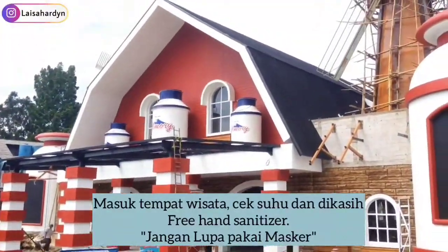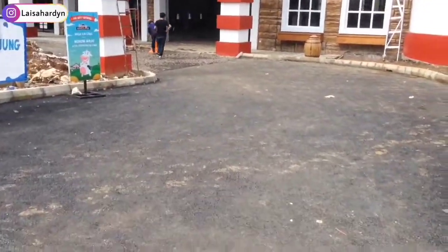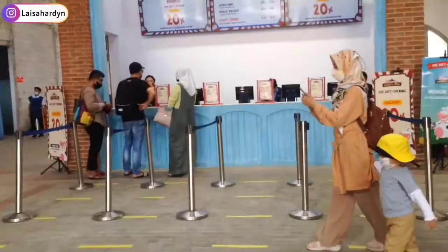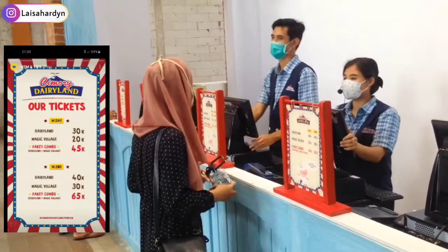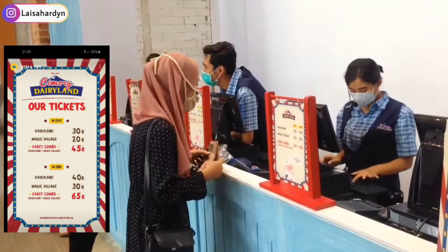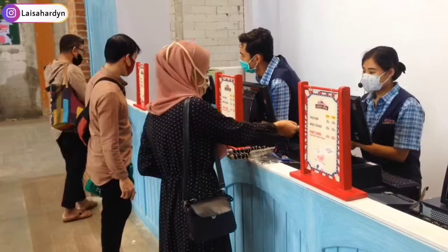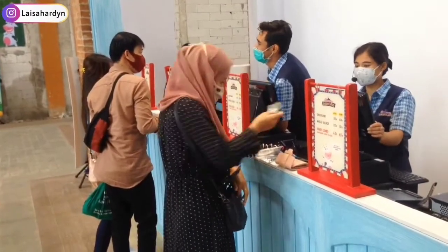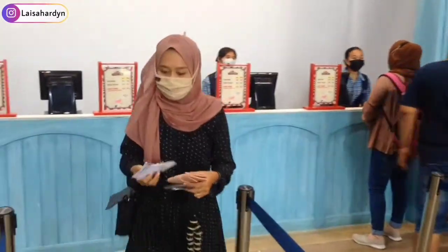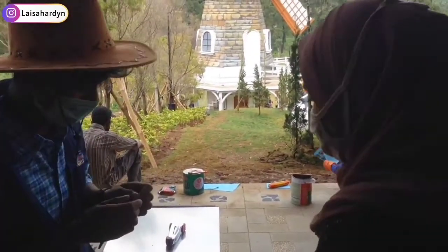Karena masih pandemi, di sana disediakan free hand sanitizer, kemudian kita dicek suhu, dan jangan lupa pakai masker. For your information, karena tempat wisata ini baru banget buka, mereka ngadain promo tiket discount sampai 20%. Jadi yang harusnya tiketnya 45k, paket kombo ini aku jadi bayarnya 36k aja. Selesai beli tiketnya, sekarang aku mau lanjut masuk ke dalam. Di sini kita akan dicek dulu tiketnya dan nanti akan dipotong, kemudian kita boleh masuk.